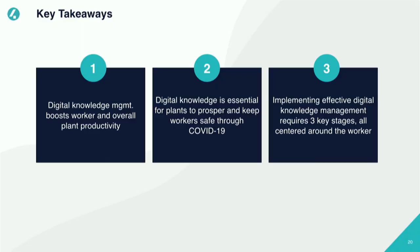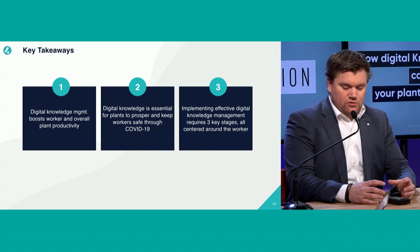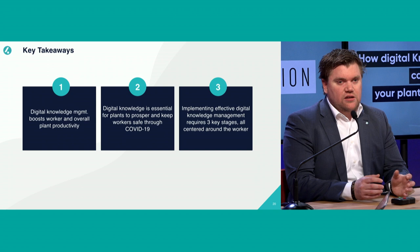Some key takeaways: really use knowledge management integrated with your task management to boost worker and plant productivity. Because everything is digital, you have less walking around, which is important for the new normal — ensuring people are working together, but digitally. Focus on the three stages: developing, storing in different formats, and consuming knowledge, and also updating it. Putting a knowledge document once in a system and never updating it or pushing it to your workers is not helpful — that's just the old pen and paper, but digital. Really leverage the digital technology around this.